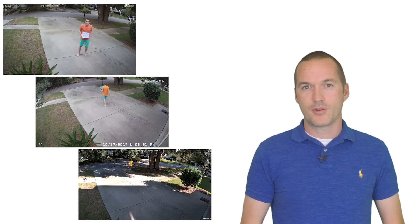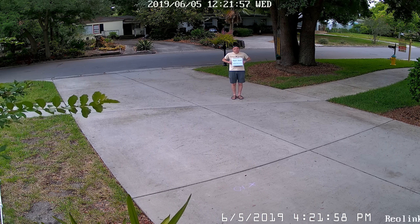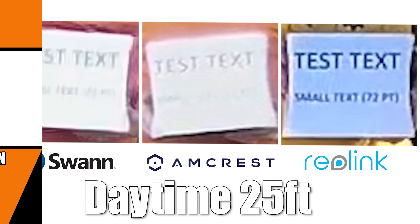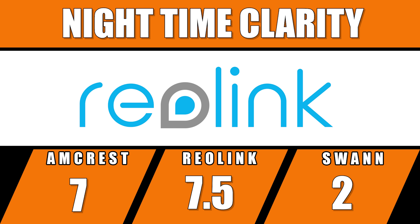Next, daytime clarity. I mounted each camera in the same location and held up a sign at 10, 25, and 50 feet. For comparison, the winner of my last video was the Reolink RLC-410. This time, the Reolink 4K camera came out on top — you can tell these images are higher resolution, though compression artifacts are noticeable. The Swann camera had the worst distortion, followed by Amcrest. The Reolink produced an impressively legible image of 72-point font from 25 feet away, earning one point for daytime clarity. At night the results were very similar, with Reolink producing a really impressive image from 25 feet while the other two had pretty poor nighttime performance — score another point for Reolink for nighttime clarity.